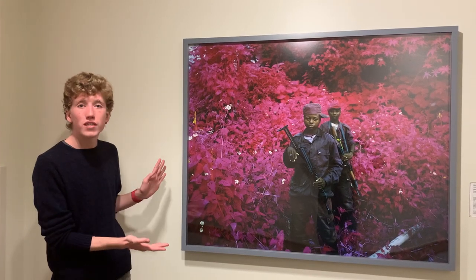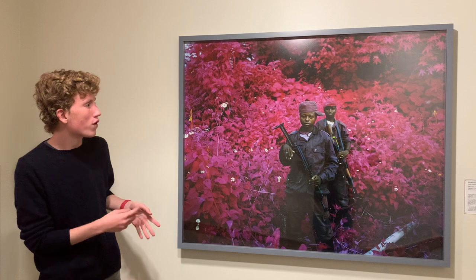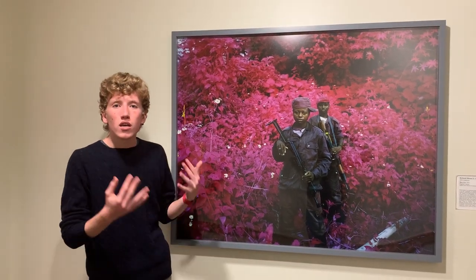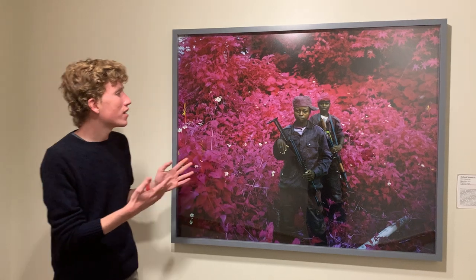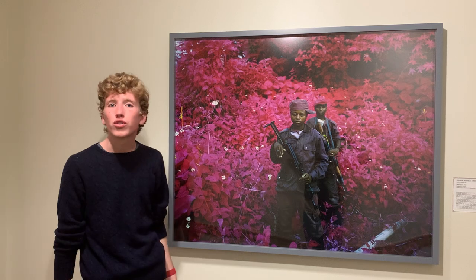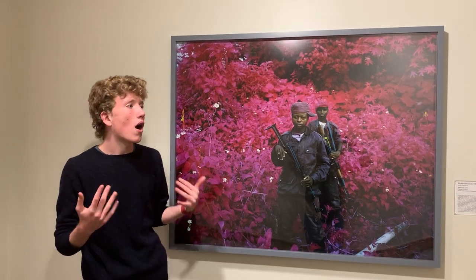That is very much seen in this work, where we have two child soldiers with very interesting, somber expressions on their faces, in front of a background that looks very superficial.